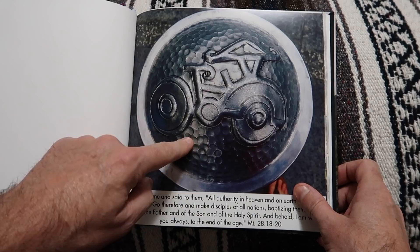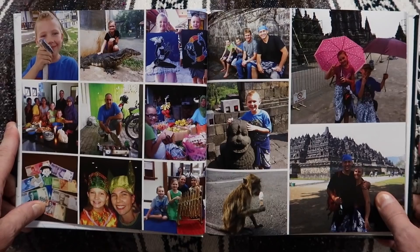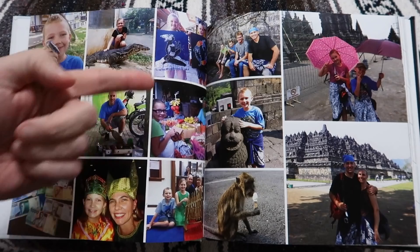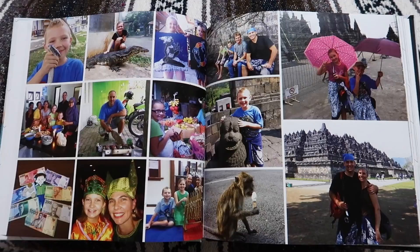We've got a lot of fun pictures here — Seth holding a snake, Sarah petting a giant lizard. We got to learn how to do batik, and cooking food outside of the house, just a bunch of random stuff here on this first page.